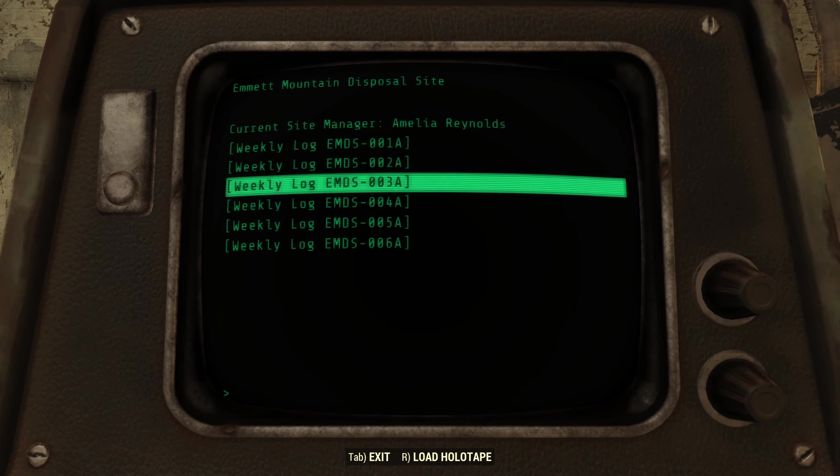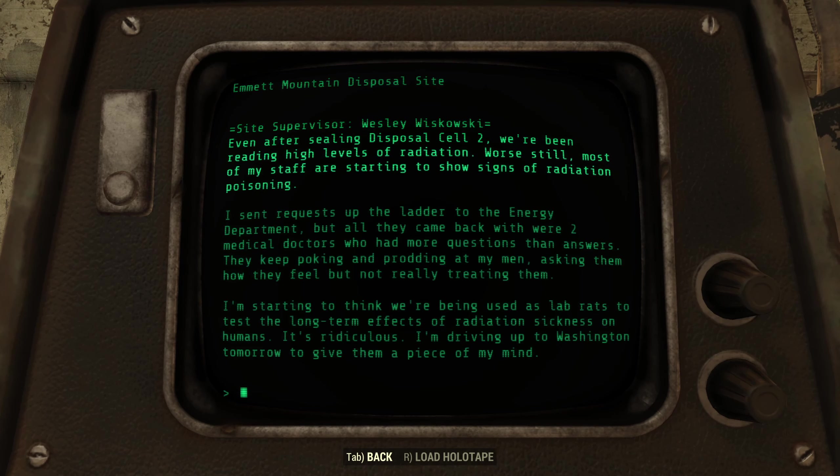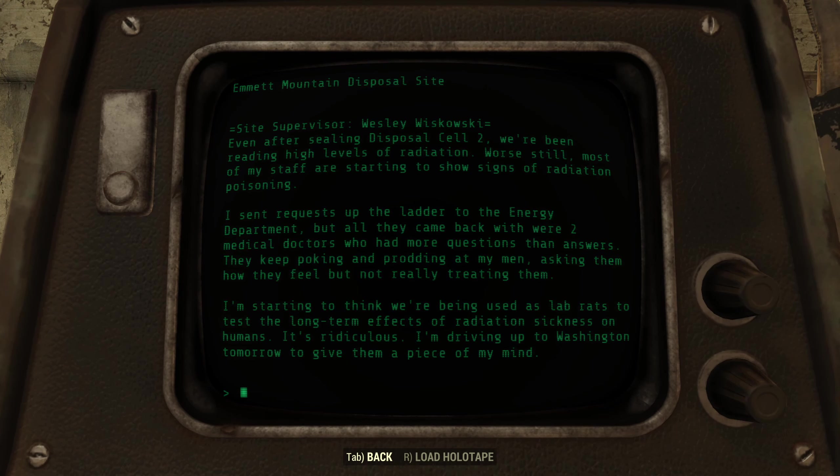Weekly log EMDS-003A. Even after sealing Disposal Cell 2, we're still reading high levels of radiation, and most of my staff are starting to show signs of radiation poisoning. I sent requests up the ladder to the Energy Department, but all they came back with were two medical doctors who had more questions than answers. They keep poking and prodding my men, asking them how they're feeling, but not really treating them. I'm starting to think that we're being used as lab rats to test the long-term effects of radiation sickness on humans. It's ridiculous. I'm driving up to Washington tomorrow to give them a piece of my mind.